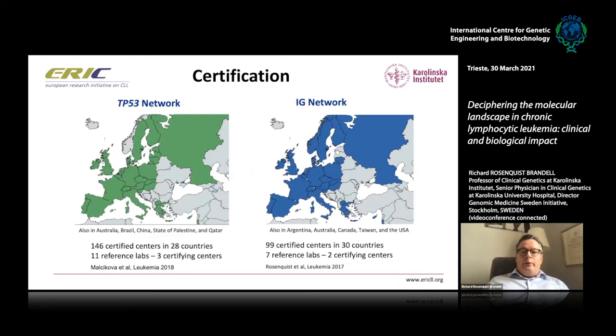Since both TP53 mutation status and immunoglobulin gene mutation status are important genetic markers, within the European Research Initiative in CLL (ERIC) we have introduced certification schemes for both TP53 mutations and IGHV mutation status. We have a certification system where we send out five samples that labs should analyze. So far for TP53, 146 centers in 28 countries are included, and for IGHV mutation status, 99 centers in 30 countries — not only in Europe.